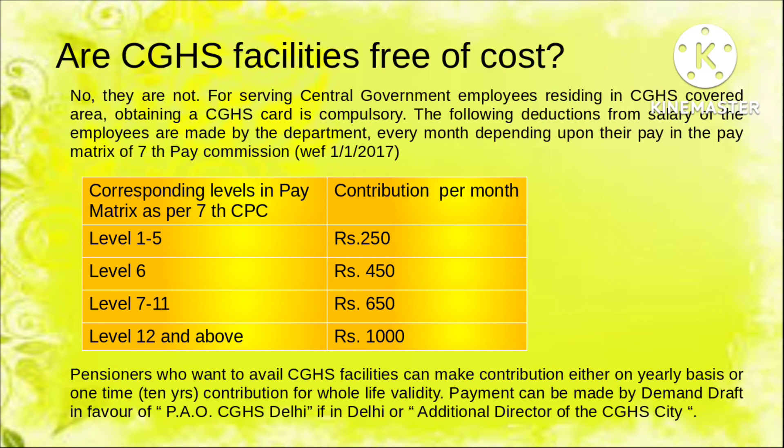Regarding the cost of CGHS treatment — it is not exactly free of cost. Even government employees or pensioners have to contribute as per their salary or pension. Central government employees contribute a certain amount towards the CGHS fund every month based on their pay level; the detailed chart is shown here. Pensioners who want to avail this facility can either make contributions on a yearly basis or pay a lifelong membership fee to the Additional Director of CGHS of the city.